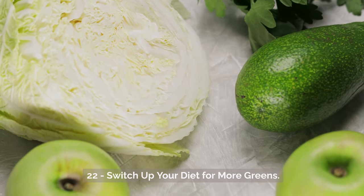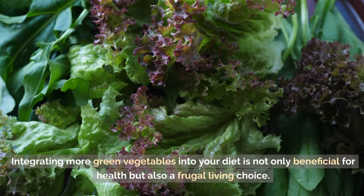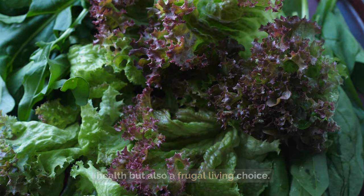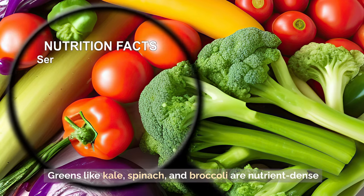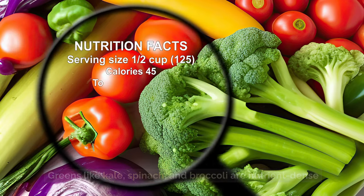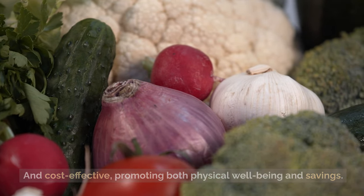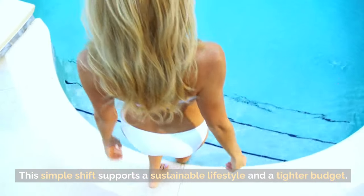Tip 22: Switch up your diet for more greens. Integrating more green vegetables into your diet is not only beneficial for health, but also a frugal living choice. Greens like kale, spinach, and broccoli are nutrient-dense and cost-effective, promoting both physical well-being and savings. This simple shift supports a sustainable lifestyle and a tighter budget.